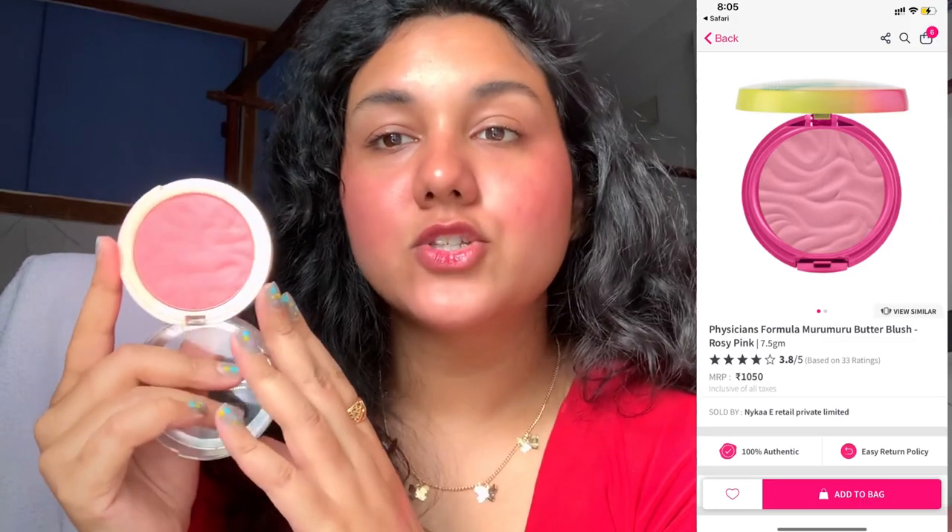Another one of my favorite blushes is the Makeup Revolution Blusher Reloaded in the shade Ballerina. I purchased it from Hawk Makeup and I was like, this shade is unique. It is kind of a dupe of the Physician's Formula Butter Blush — I'll put a picture on screen — and the price is very affordable. It's not too warm; it has a little bit of a cool undertone.